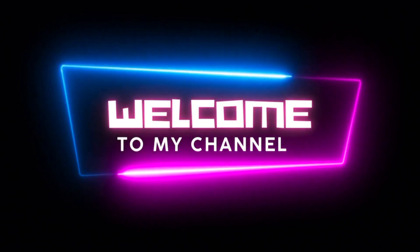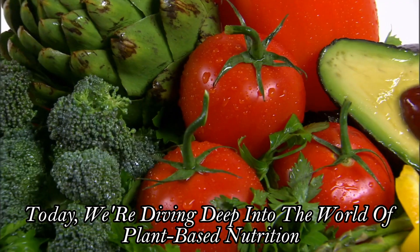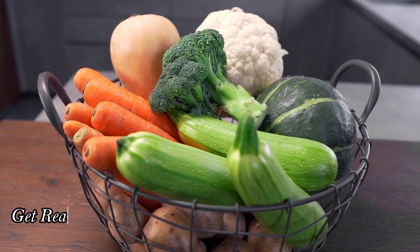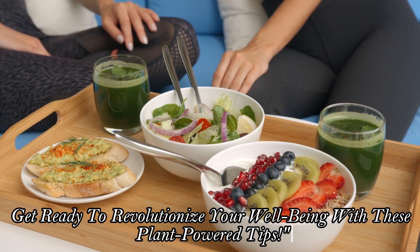Welcome back to our channel. Today, we're diving deep into the world of plant-based nutrition and uncovering nine powerful ways it can supercharge your health. Get ready to revolutionize your well-being with these plant-powered tips.